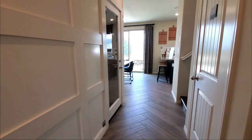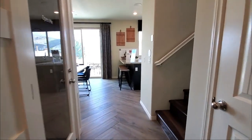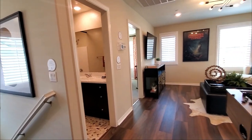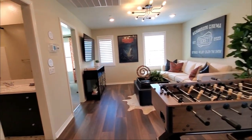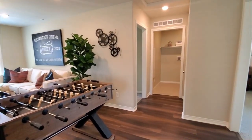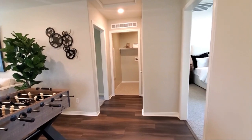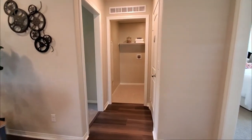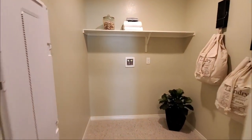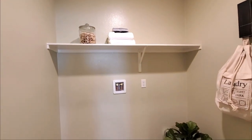If you're enjoying this video, please give it a like. It helps our channel and we really appreciate it. Now let's go view the upstairs. Look at this loft. It would be a great place to play games or relax. The laundry room has washer dryer hookups and a shelf for your storage.